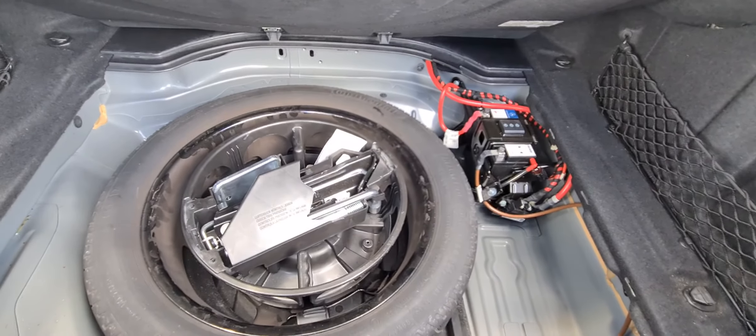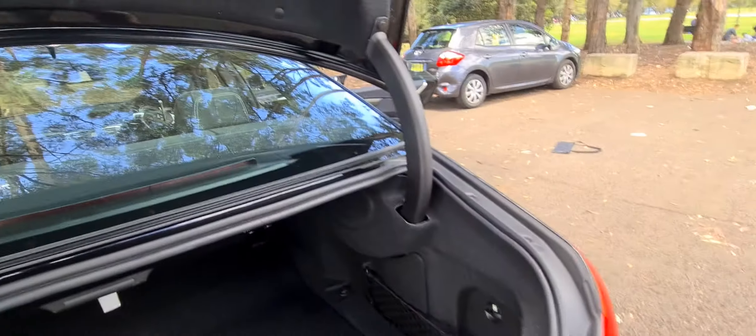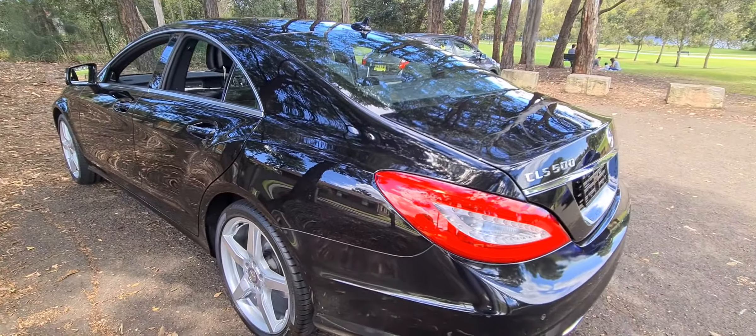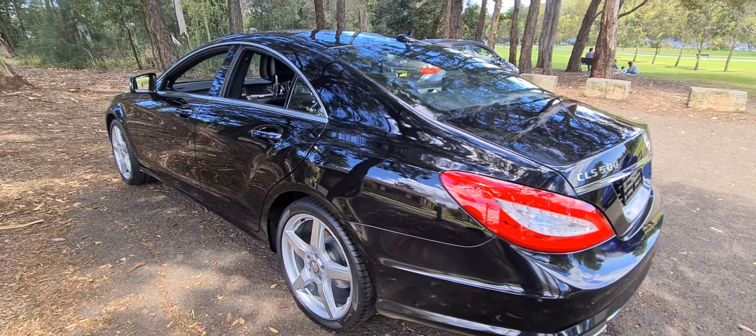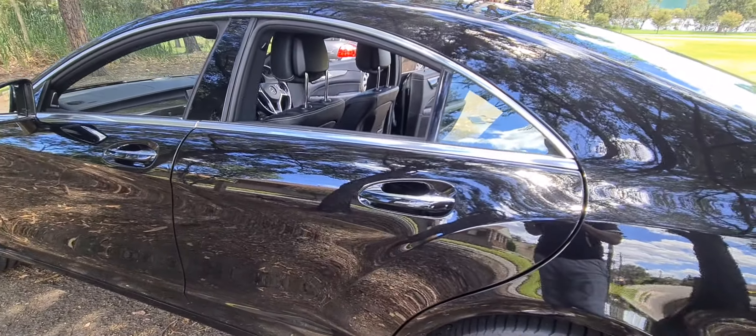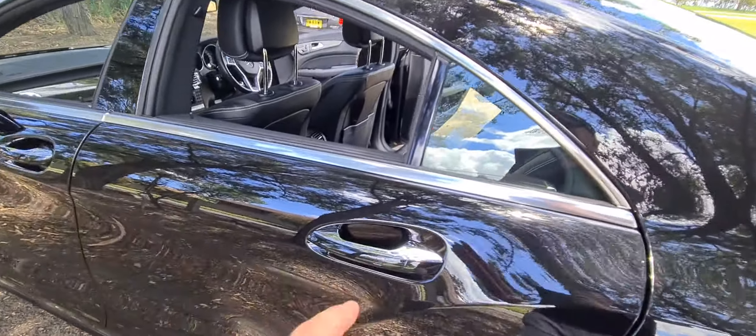Underneath there, you've got the spare tyre, and you've got a little battery there, which I think we're just about to change. That's called the auxiliary battery — it just runs a few of the house features on the car. Sometimes when our cars sit around the showroom, they need that battery changed only once every five or six years or whatever.